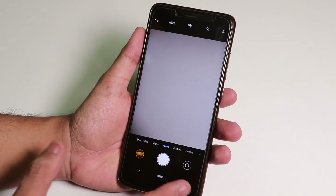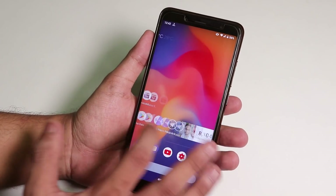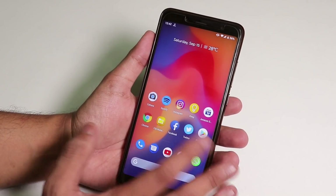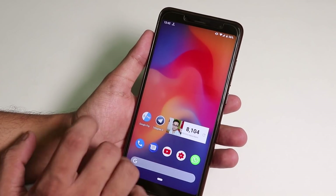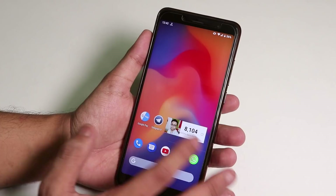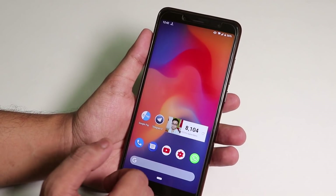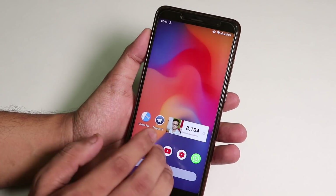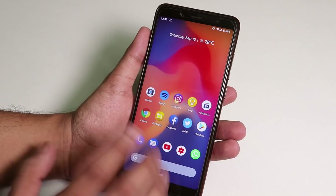I didn't flash Magisk yet — I'll try it later. Magisk flashing should be fine, but I'm not sure if Camera2 API is working fine now. Last time I tried Camera2 API and some camera mods, it didn't work on this ROM. Google Pay is working super fine without flashing Magisk, so you don't have to worry about that.